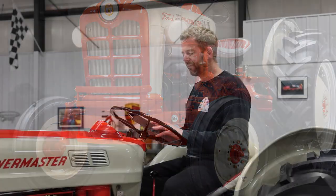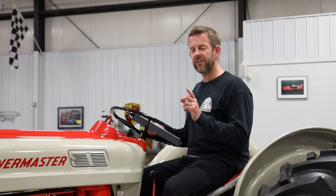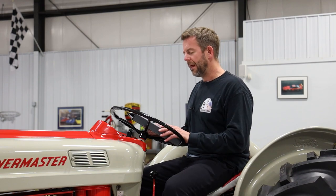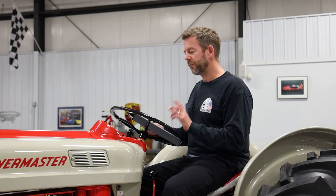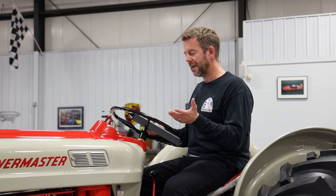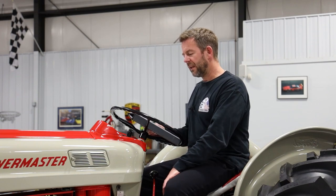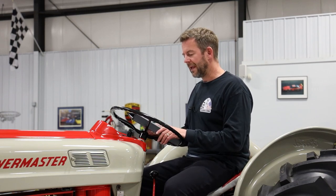The 861 is one of the models in the 801 Powermaster Series. In all of the 1 Series tractors, the first digit of the numerical designation printed on the hood identified what the tractor was. For instance, this tractor has an 8, which means it's a utility tractor with an adjustable front end. The second digit indicates the type of transmission, PTO, and hitch configuration. In this case, the 6 means it had a 5-speed transmission with a 3-point hitch and non-live PTO. The third number — in this case, 1 — tells us that it was a number 1 series tractor built between 1958 and 1962.